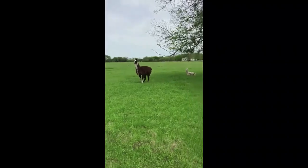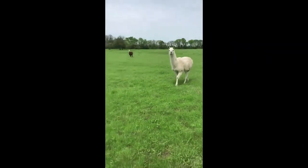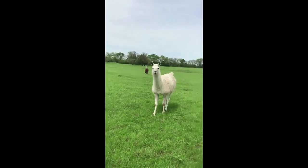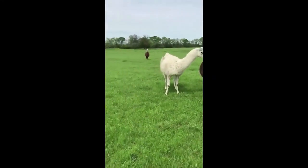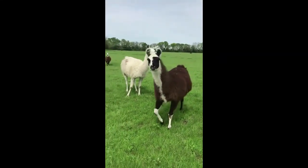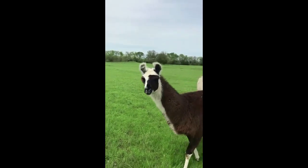Llamas are really useful on the farm. They protect the cows — and they're coming towards me so I'm moving backwards. They protect the cows from coyotes and other predators, and they do kick, and if you make a llama really angry they can spit on you. These llamas are usually pretty friendly but I'm keeping my distance just in case. Yeah, we don't want to get them upset with us.